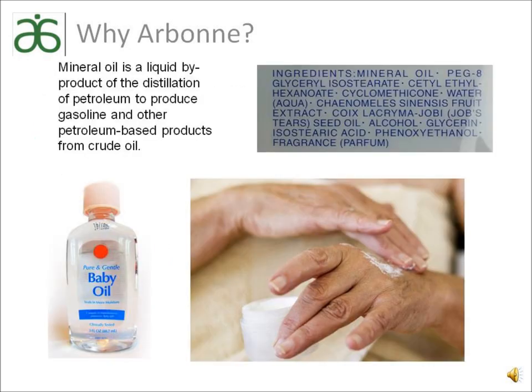Arbonne's products are formulated without mineral oil or petroleum-based ingredients. Mineral oil is a liquid byproduct of the distillation of petroleum to produce gasoline and other petroleum-based products from crude oil. Unfortunately, there are many names for mineral oil. Mineral oil creates a barrier and interferes with the skin's function of eliminating toxins. Mineral oil is used by cosmetic companies because it is inexpensive and has an indefinite shelf life. You have experienced mineral oil when you have dry hands and you put on lotion, but when you wash your hands, the lotion washes away and you are left with dry hands — so you repeat the process. Mineral oil has no benefit and is actually illegal in Switzerland to use in products.